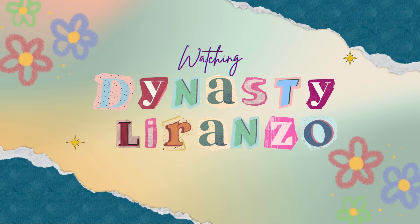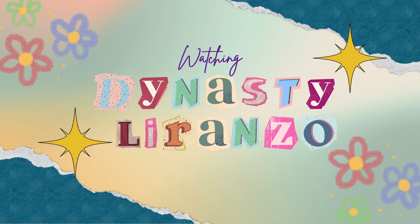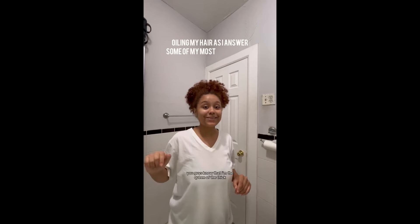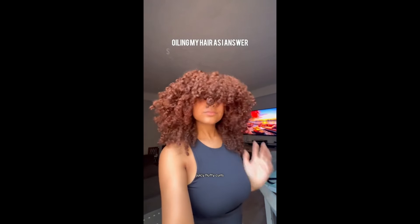Hi girls! Welcome back to my channel. I'm actually going to be inserting a TikTok video of my most asked questions that people ask me about my curly hair as I oil my hair. I'm the queen of the thick, juicy, fluffy curls. We've been in a little bit of a funk right now, so I'm going to be oiling my scalp as I answer some of my most asked curly hair questions.